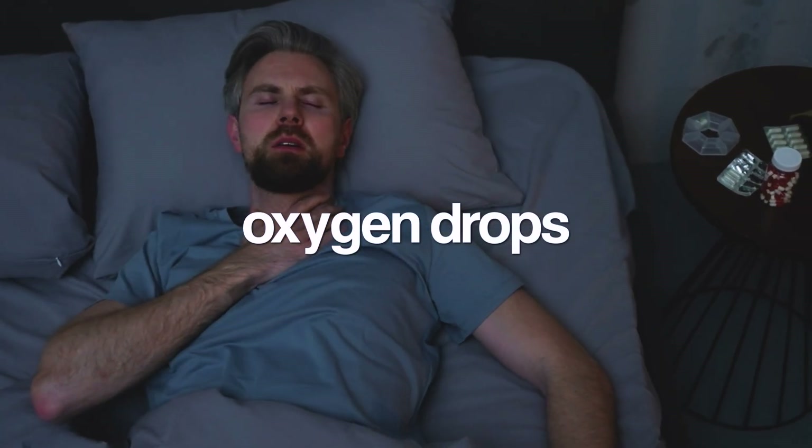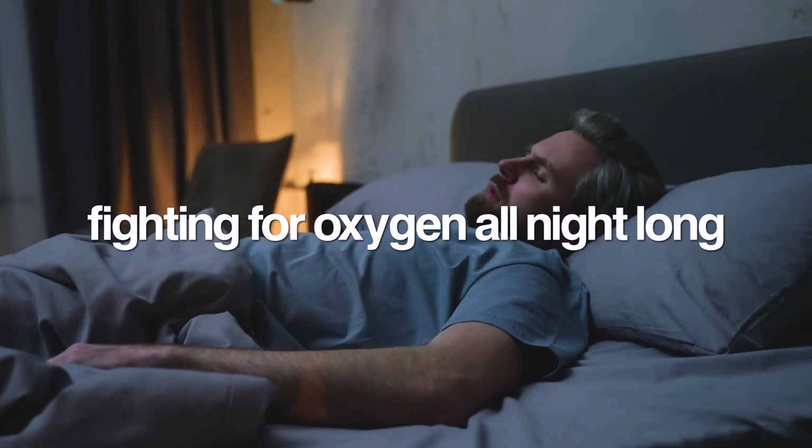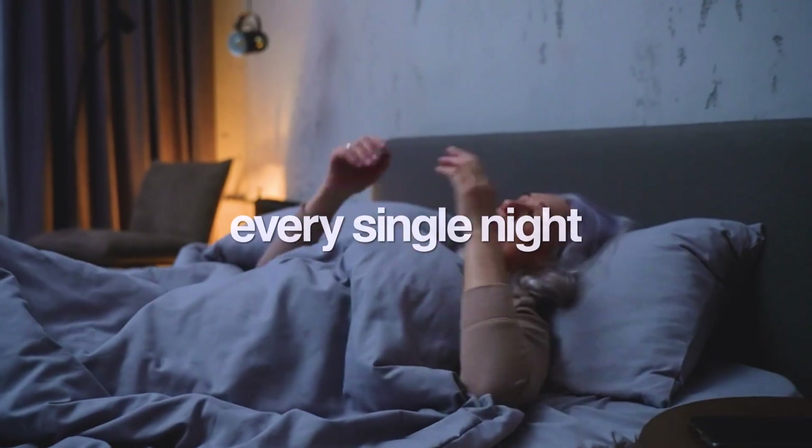Imagine someone repeatedly covering your nose and mouth while you're trying to sleep. Every time your oxygen drops, your brain panics and jolts you awake just enough to gasp for air and restart your breathing. You might not even remember waking up, but your body is fighting for oxygen all night long. This can happen anywhere from 5 times per hour in mild cases to over 100 times per hour in severe cases.